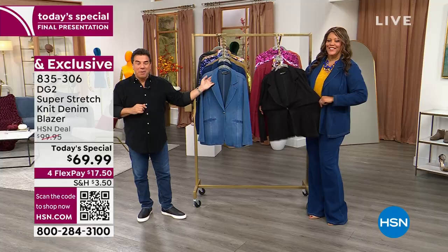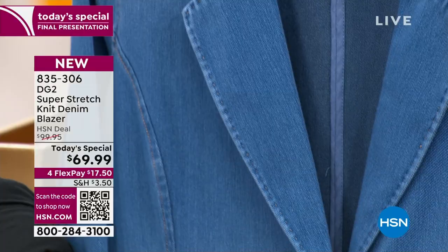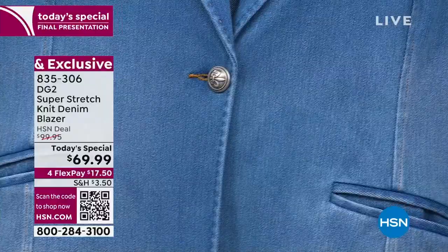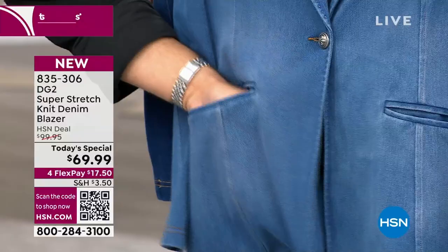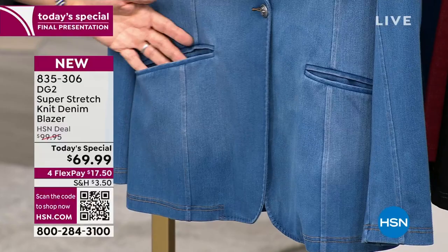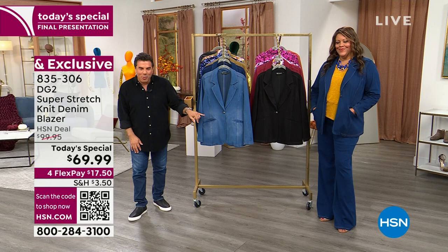These are welt pockets — incredibly generous, you can throw a cell phone or keys in there. The way women wear blazers today is not just to the office — you wear it like a jacket. We want you to live your life in it. All the rubbing and buffing is done by hand, and even with a high definition camera that close, you would not believe this is not real denim.